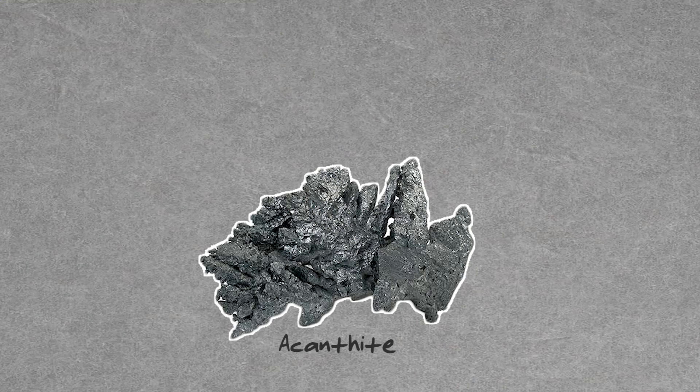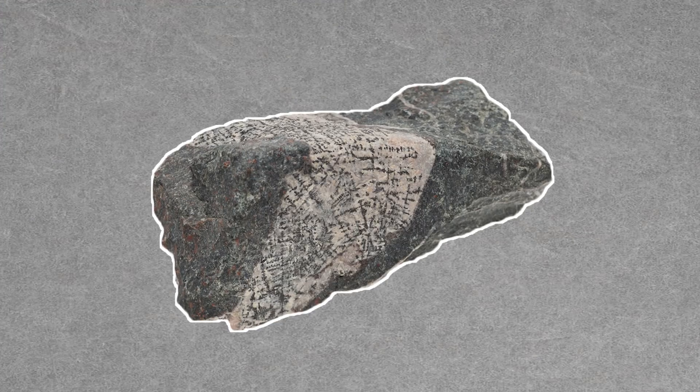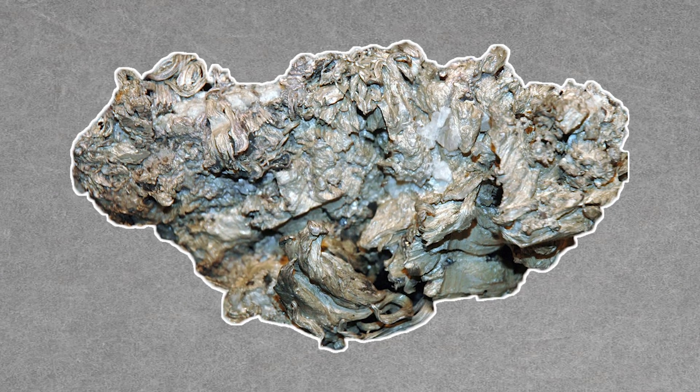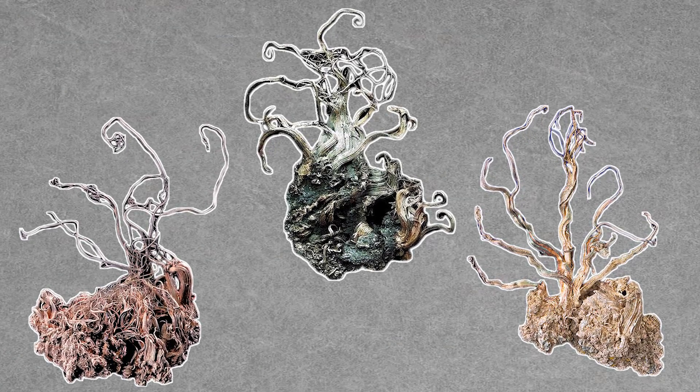Silver is most commonly found within other minerals, like acanthite, calargarite, and proustite. Silver ore looks pretty much like how you'd imagine a mined metal to look — like a particularly unimpressive rock. But there's also something called native silver. Native silver is still in its metallic form, and it's either pure silver or an alloy. Some specimens possess an otherworldly beauty — sometimes it appears to grow like a tree. There's even a name for it: arborescent silver, which is tree-like.